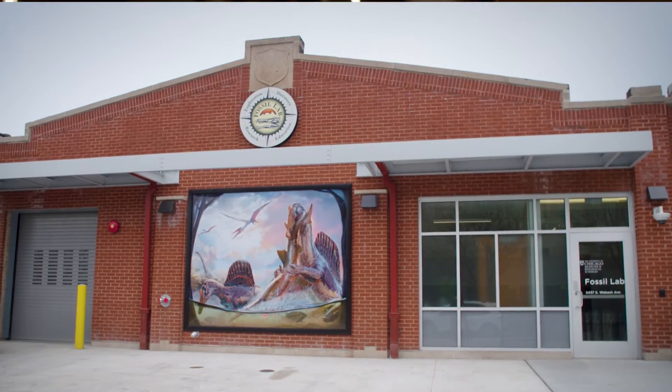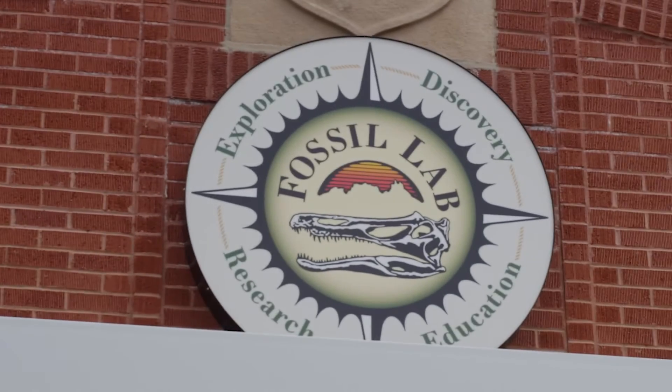We're in a new fossil lab, long time in coming. I've been incubating on the campus in various makeshift labs since we had no fossil lab — a place to clean, prepare, and study fossils of all sizes — for the last close to 25 years. We had been in an old building on the University of Chicago campus called the accelerator building.